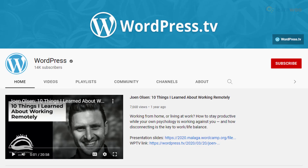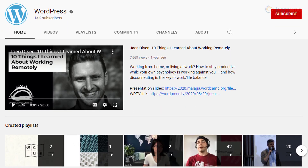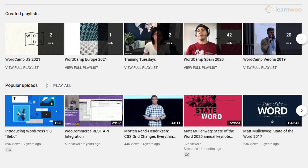If you want to know more about the historical details of WordPress and information on WordPress meetups and WordCamps, this is the channel to subscribe to. You can see a lot of interviews with WordPress experts and get information on their perspectives. There are also tutorials that will help beginners get started with WordPress.